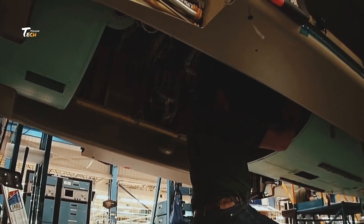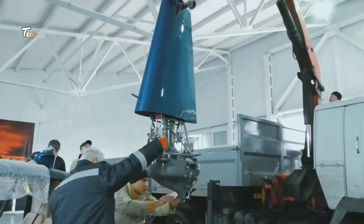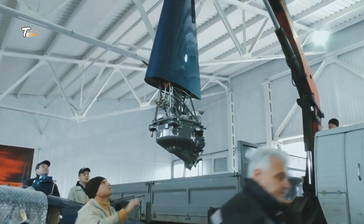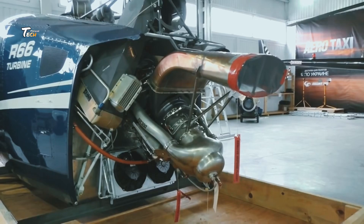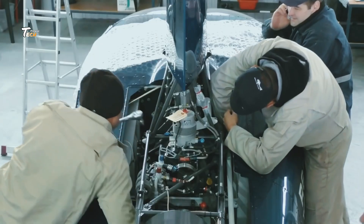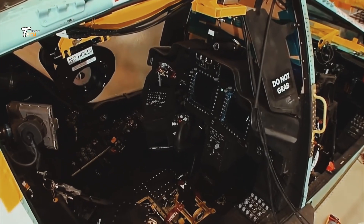The heart of the helicopter is its engine. Modern helicopters use powerful turboshaft engines. These engines are assembled and tested rigorously before being installed. The transmission system, which transfers power from the engine to the rotors, is also assembled with precision.